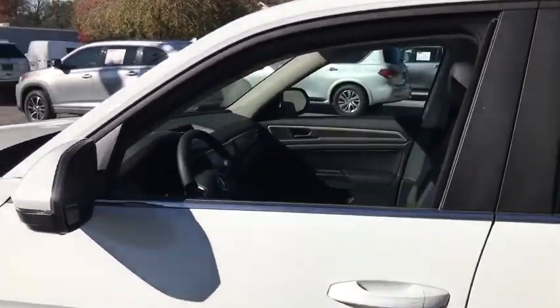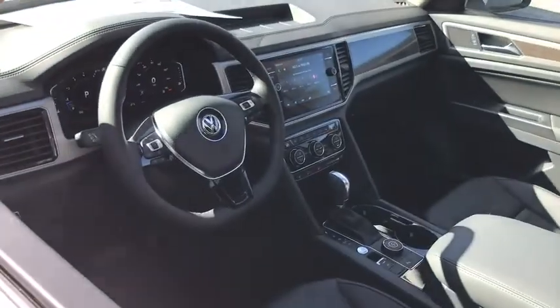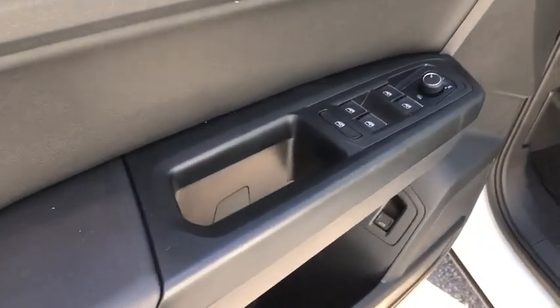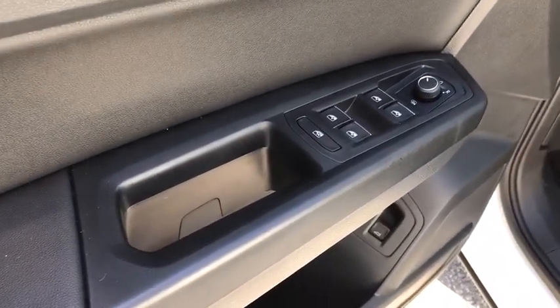Traction control, navigation system, power liftgate, power passenger seat, dual airbags, power steering, four-wheel disc brakes, eight speakers, compass, electronic stability control.